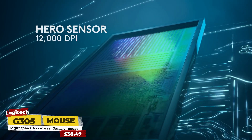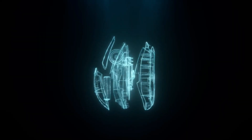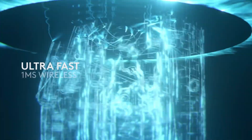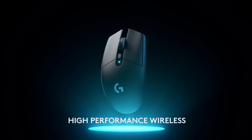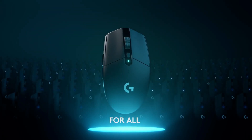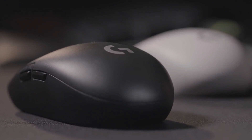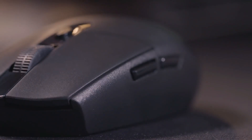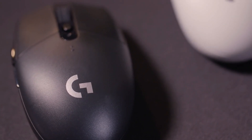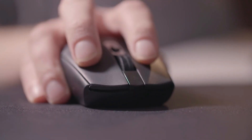I almost forgot — my personal mouse is the Logitech G305 wireless. I've been using it for about two years. I actually had to buy it twice because I lost the USB dongle once, but I bought it again the next day because it's a reliable mouse. There's no RGB on it at all — maybe just a little light on the DPI button. It's pretty plain and a little heavier due to the battery, but I honestly have no complaints.